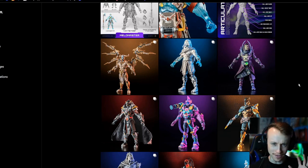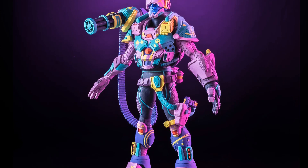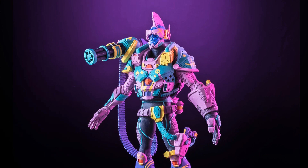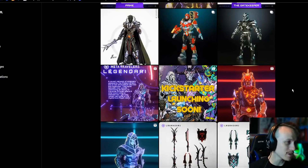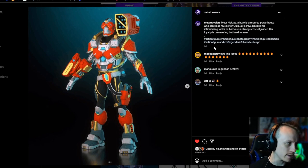The figures I'm identifying with the most are this guy, Quick Jack. I think he's really cool — the colors and the bulky armor are cool. And then the next guy, maybe they're brothers or something, is Nexus. I like Nexus too, he's really cool.